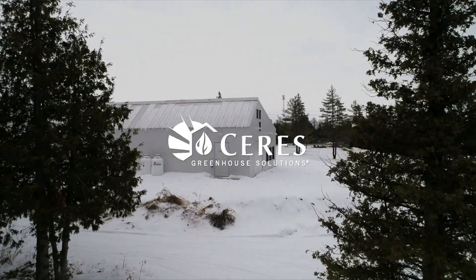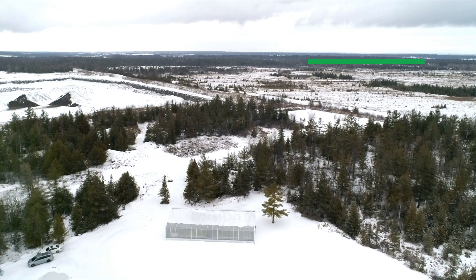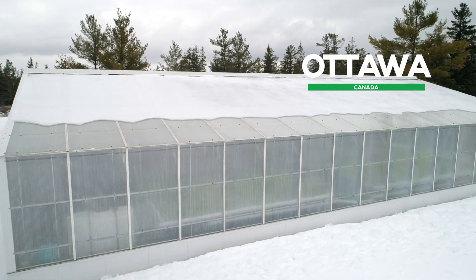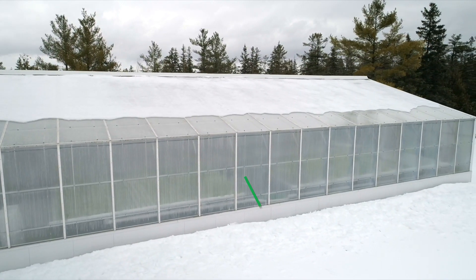Ottawa is an extremely difficult climate to grow in. We are basically in a winter mode for almost nine months of the year. So that environment that the Ceres Greenhouse creates allows us to take as much free stuff from nature as we can, creating a growing environment in extremely harsh climates.